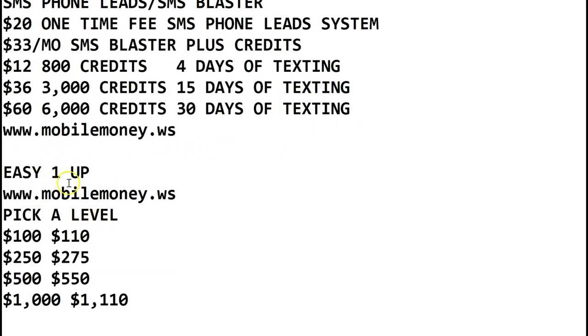For Easy One Up, you're going to pick a package. Which level of education do you want to get started with? The $100 level, the $250 education, the $500 education, or the $1,000 education. Remember with Easy One Up, you're not only going to be learning how to market online — you're going to make money as well as you promote Easy One Up and resell those same courses. Do you want to make $100, $250, $500, or $1,000 per sale?